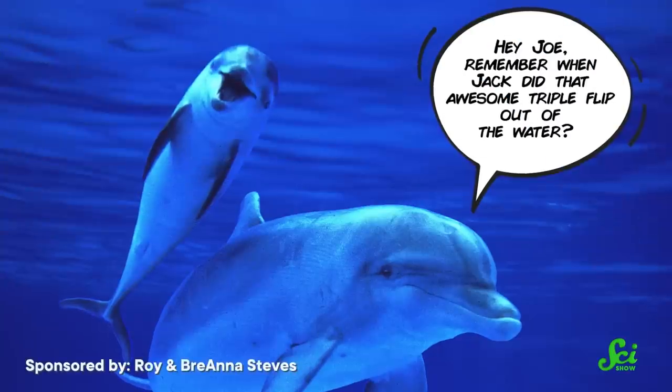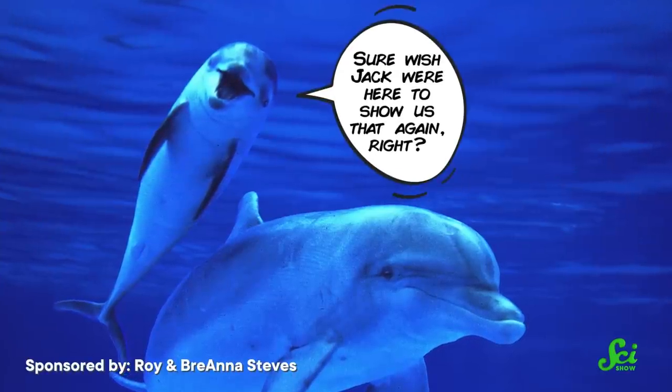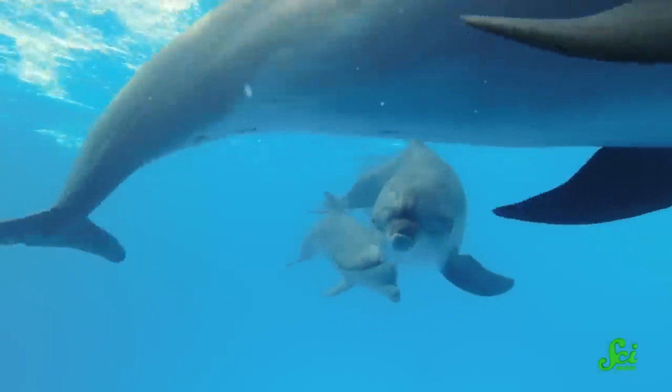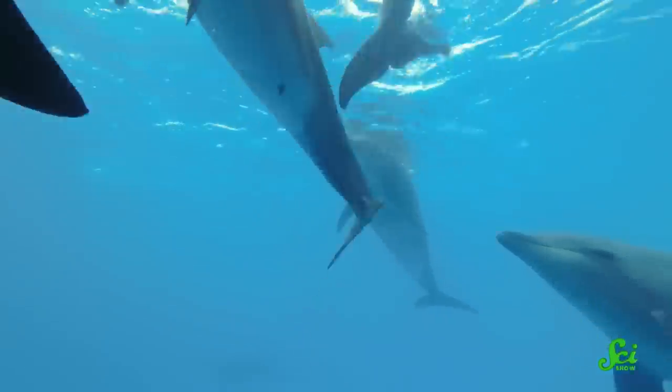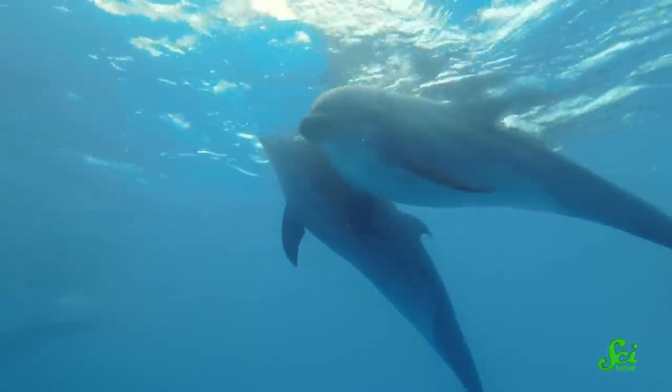Some researchers even think that dolphins might use whistles to make third-dolphin references — like, 'Hey Joe, remember when Jack did that awesome triple flip out of the water? Sure wish Jack were here to show us that again.' Of course, there's still lots of work to do. Future research involves understanding how these dolphins are using chemicals to signal each other, and which chemicals are important when identifying another dolphin. This is really just the beginning of our understanding of the incredible cognitive abilities of bottlenose dolphins.